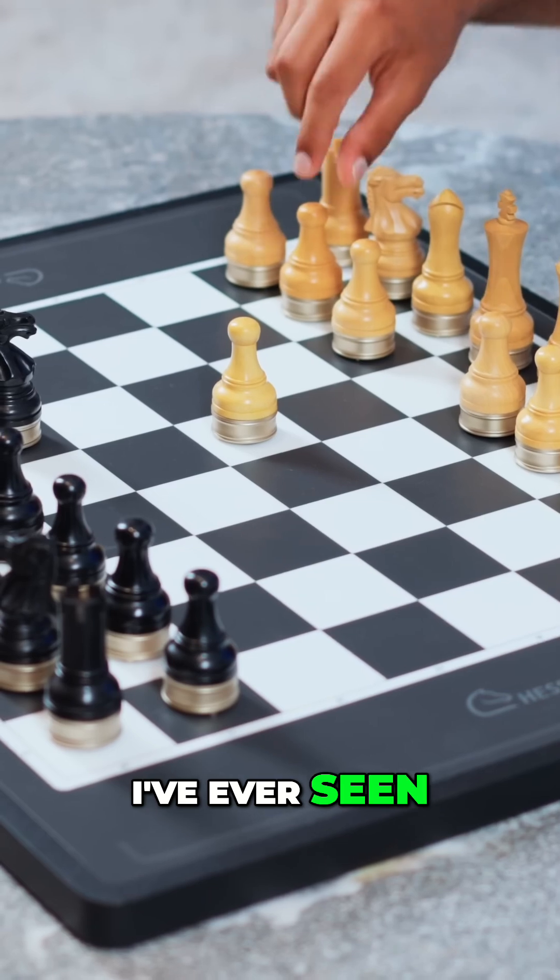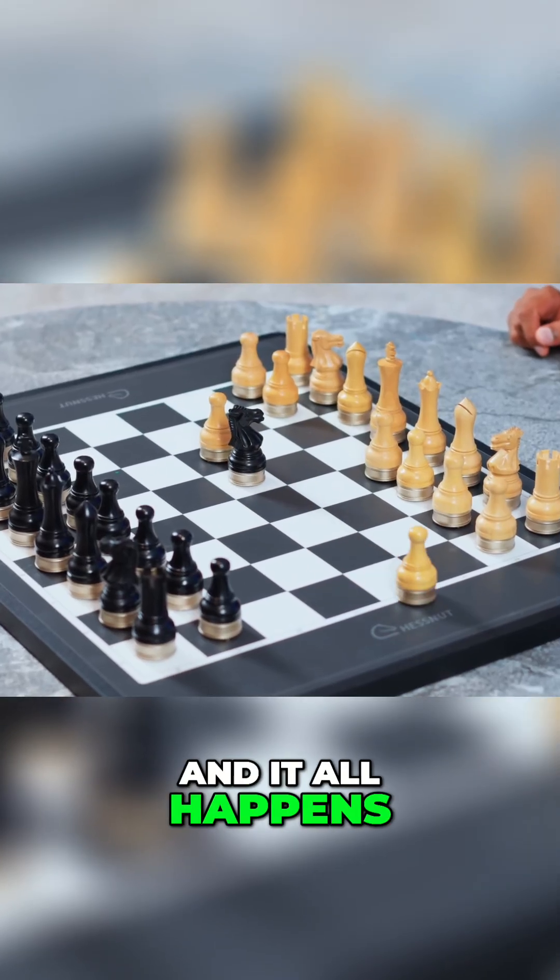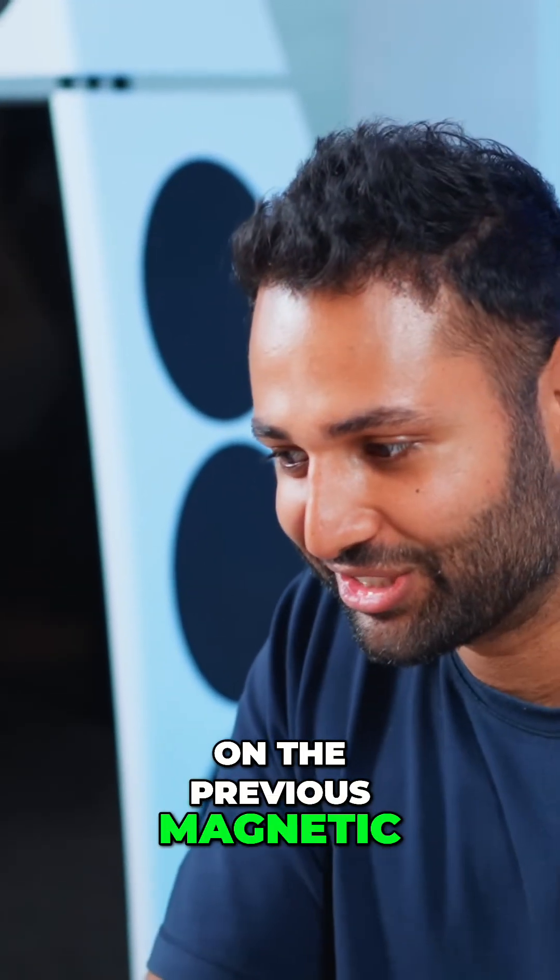This is the sickest chessboard I've ever seen. This feels like magic, and it all happens in a much smoother way than it did on the previous magnetic chess set.